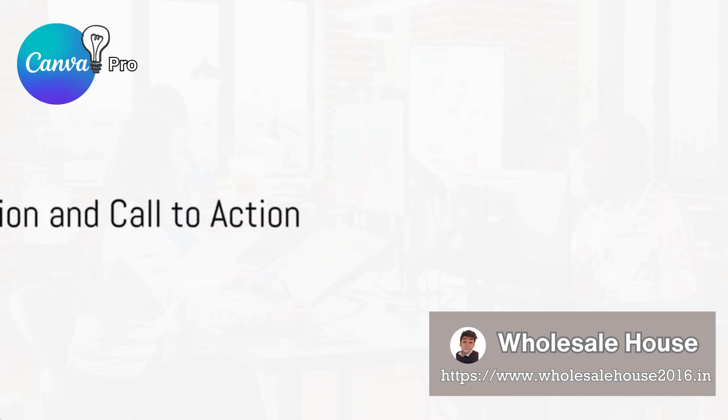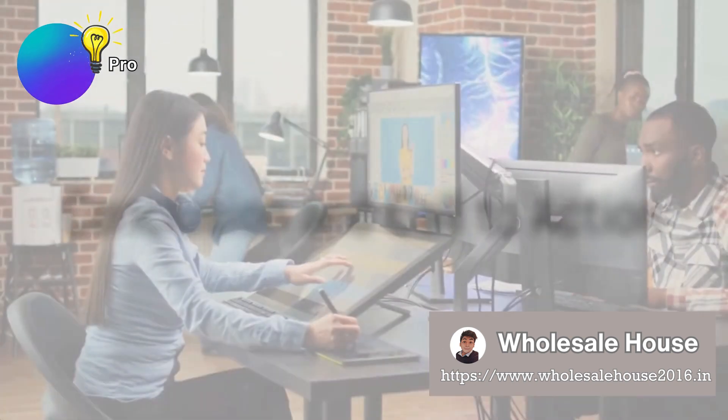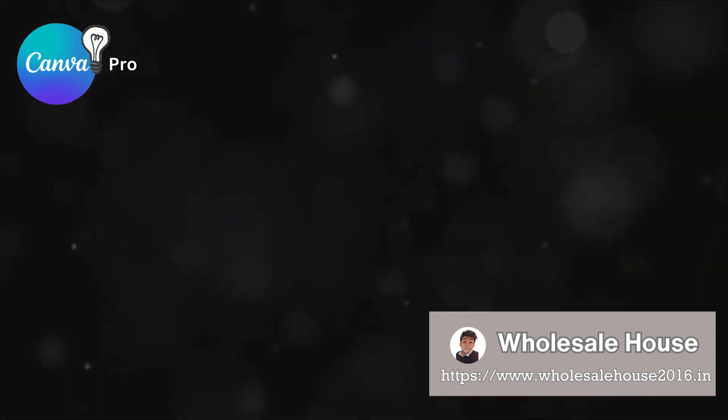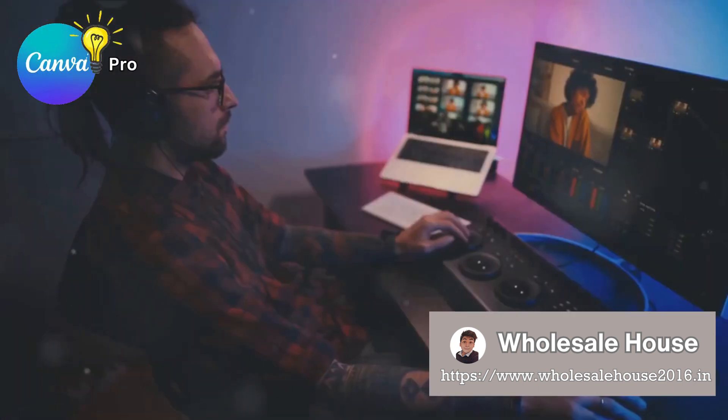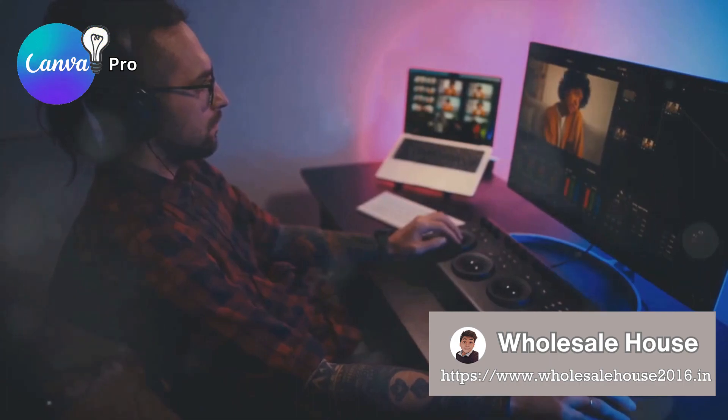So, are you ready to take your creativity to new heights? Choose Canva Pro, your ultimate design companion. For the best value, consider our monthly subscription pack. Subscribe today and let your creativity shine like never before.